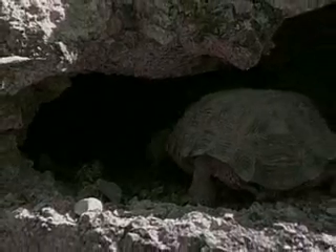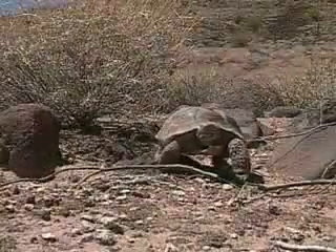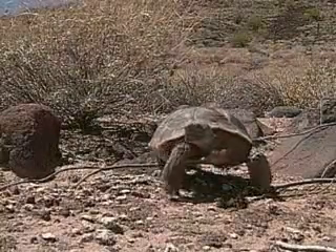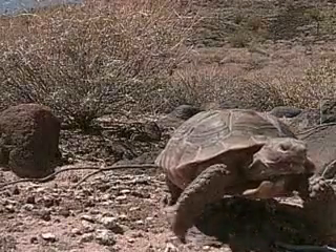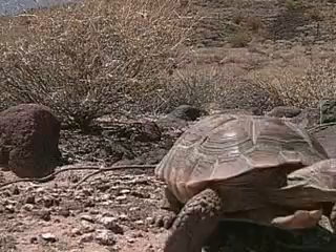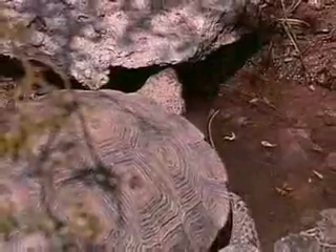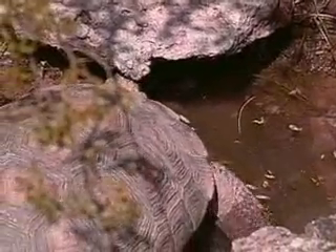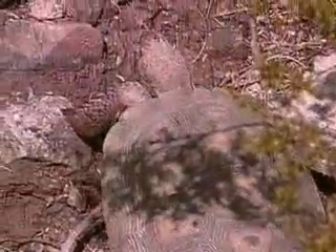During winter, tortoises hibernate in their burrows or other natural shelter sites. By mid-February, some tortoises emerge to spend time basking and foraging for food. As daytime temperatures get hotter and conditions drier, tortoises spend most of their time in their burrows. When the summer rains come in July and into the fall, tortoises emerge in force, as this is their favorite time of year.